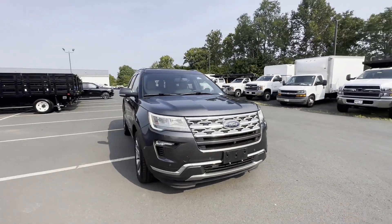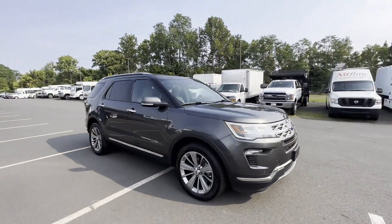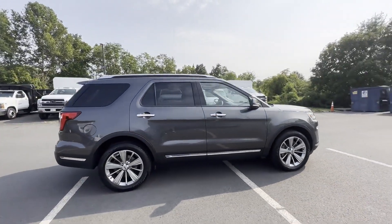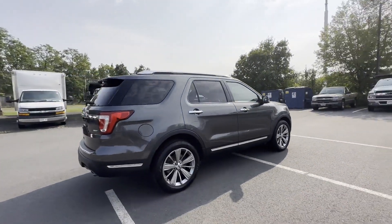2018 Ford Explorer with less than 66,000 miles on the odometer, this SUV offers space as well as power and performance.